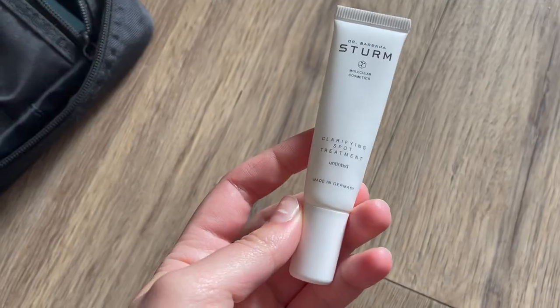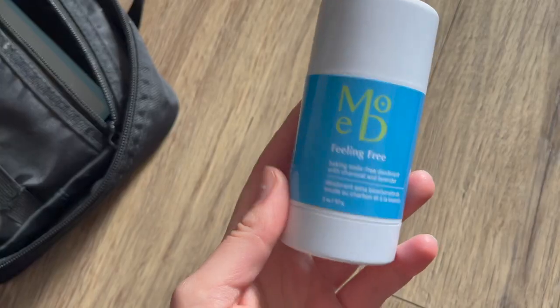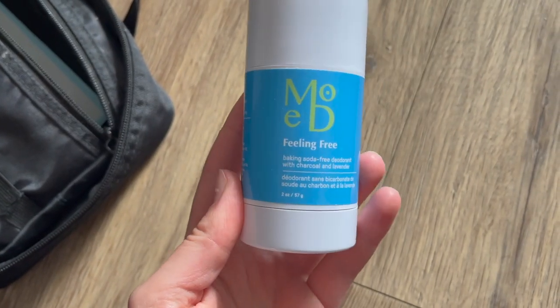I also brought my Dr. Barbara Sturm Clarifying Spot Treatment — you guys know how much I love this at this point. I just don't go anywhere without it because it's so helpful if you get breakouts. With all the dairy and sugar on this trip, I'm definitely starting to see some things poking through, and this just keeps everything in check.